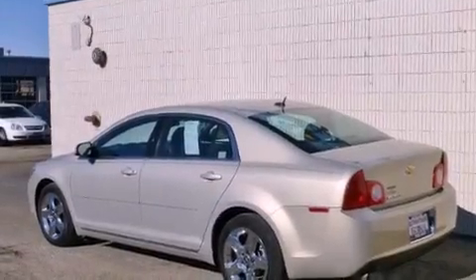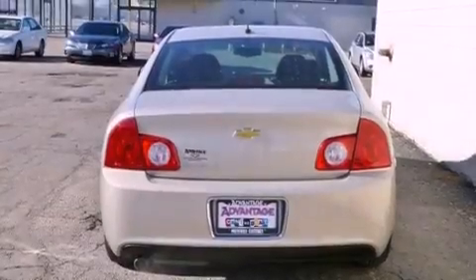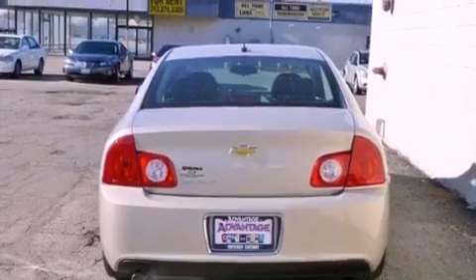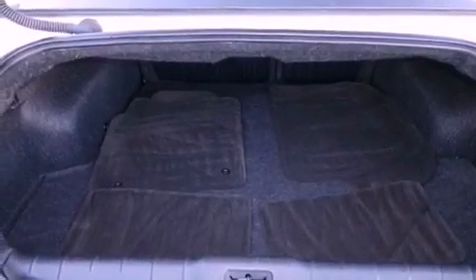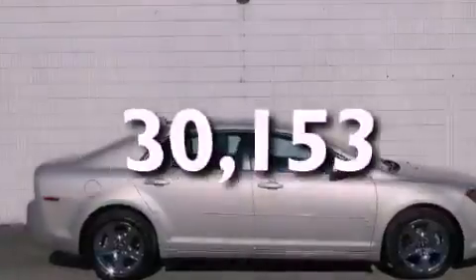Features include a navigation system, a low-tire pressure indicator, traction control and stability control systems, a CD player, a passenger side vanity mirror, OnStar, an anti-lock braking system, side impact airbags, air conditioning, and this vehicle has fewer than 31,000 miles on the odometer.